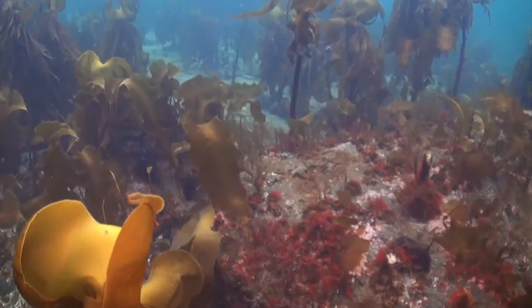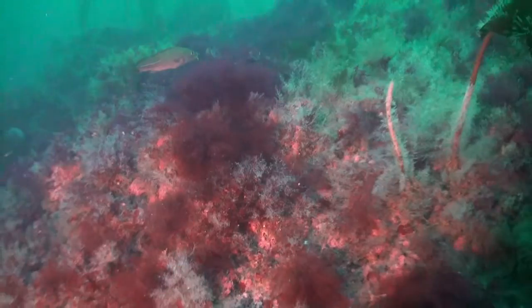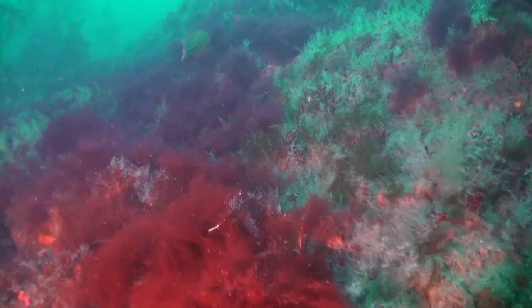Coral can only be found in deeper waters. Near the rock floor we can also find an array of the larger mobile invertebrates such as starfish, sea urchins, and crab.